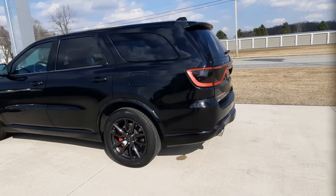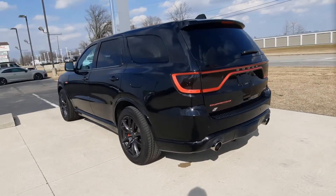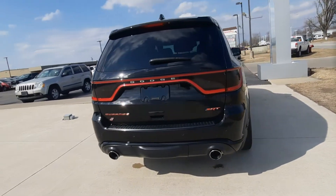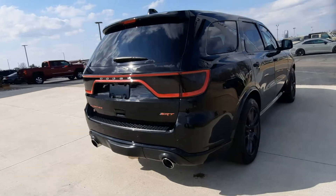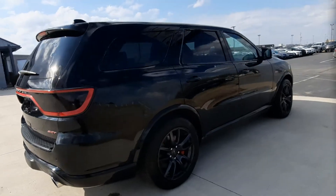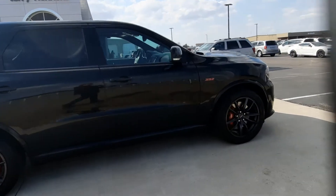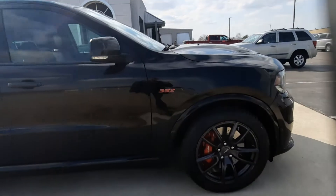This one does have front and rear park assist. It has power lift gate. It's got the red badging, red calipers. Outside's in good shape. Tires look good all the way around.